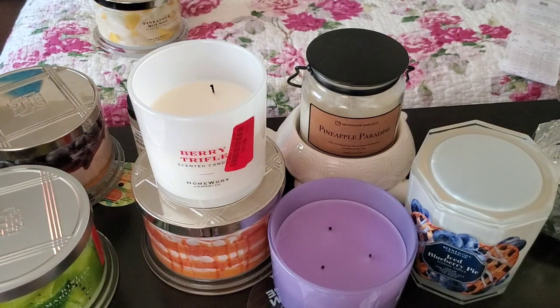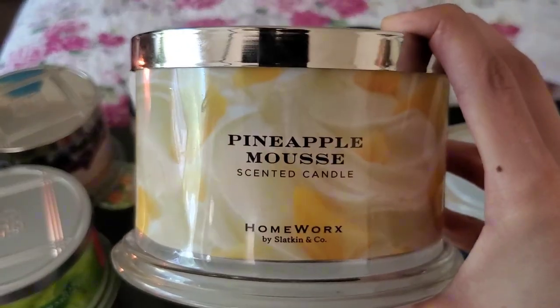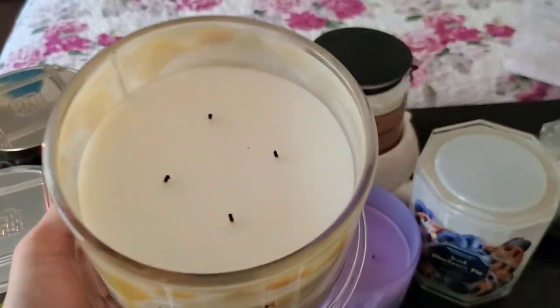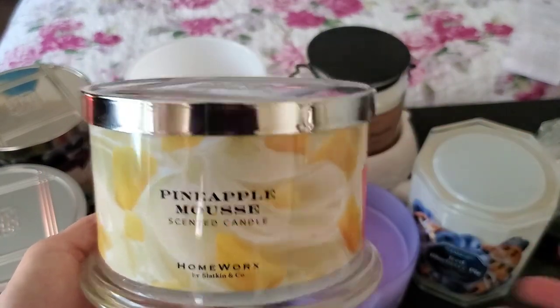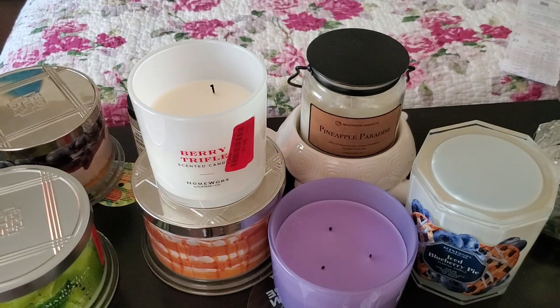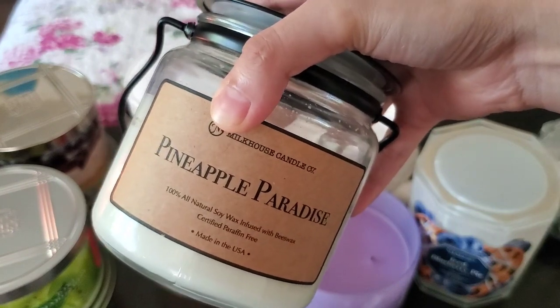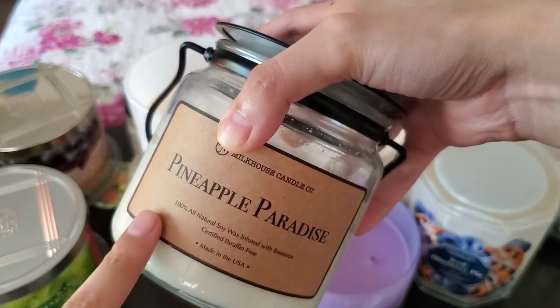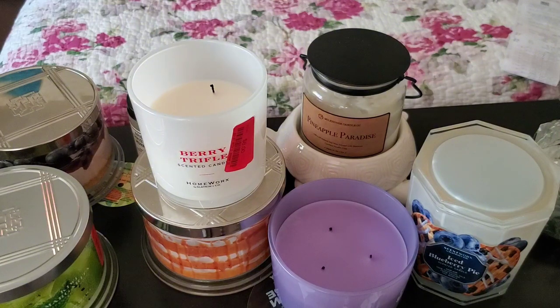The other candle I'm going to return is the Homeworks Pineapple Mousse. I love this one on cold as well, but it just doesn't translate while burning. I got this one and had another backup that I decided not to keep. If you don't get a smell from Pineapple Mousse, it could be a batch issue. This Milk House Candle company Pineapple Paradise — I believe it's a HomeGoods/TJ Maxx/Marshalls exclusive scent — is virtually the same thing as that Homeworks one. So when I burn the Homeworks candle, I'm going to burn it simultaneously with the Milk House candle to just amp it up a little bit.